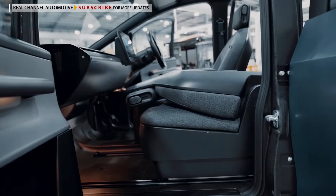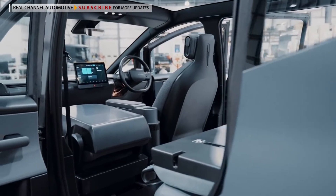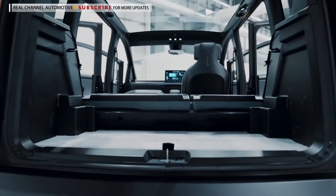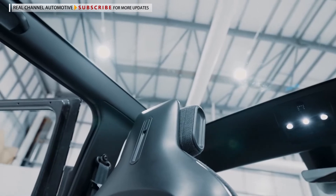The exterior design puts a priority on visibility for the driver, so there are huge windows and an expansive windshield. The short front overhang and angled nose would provide a good view out of the front.